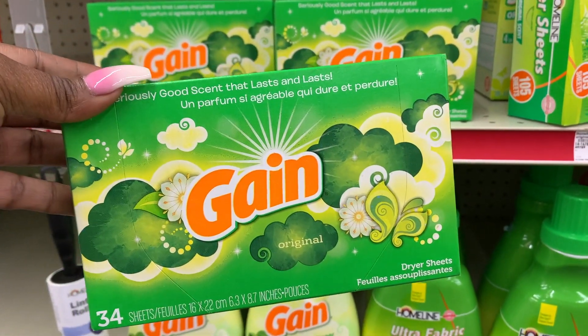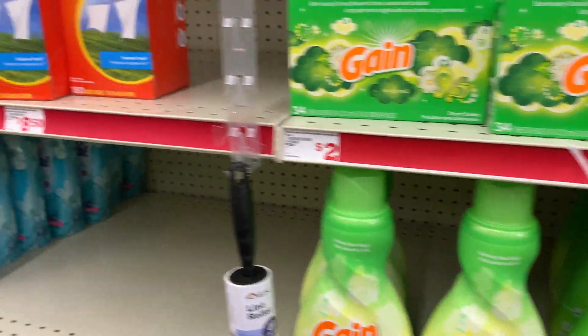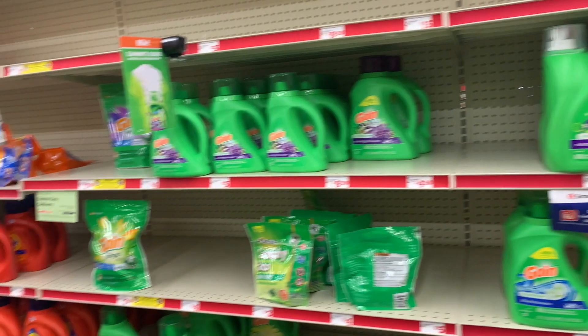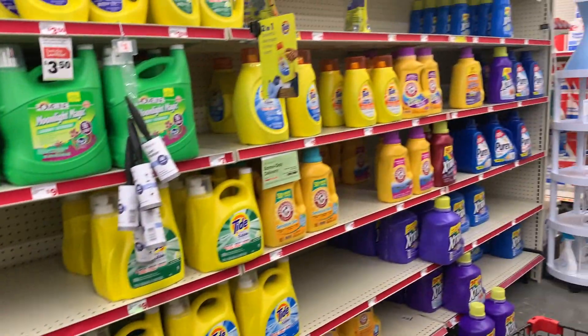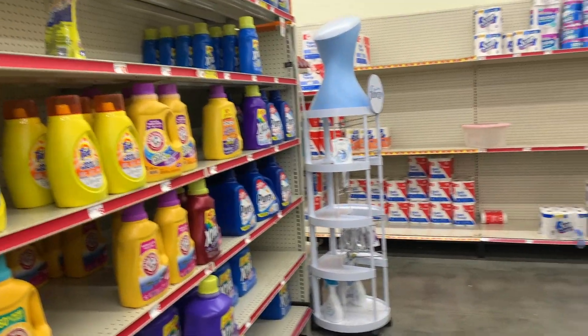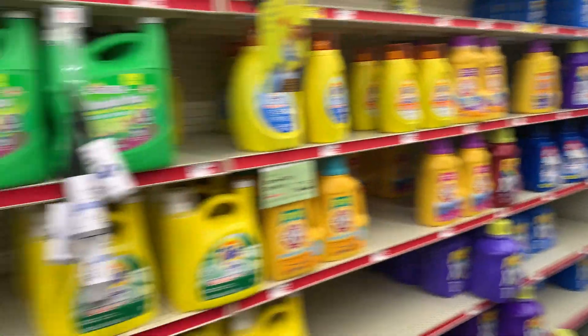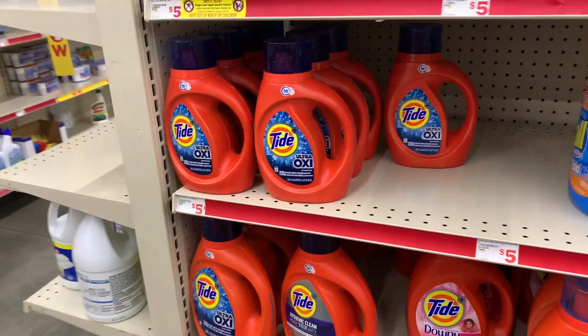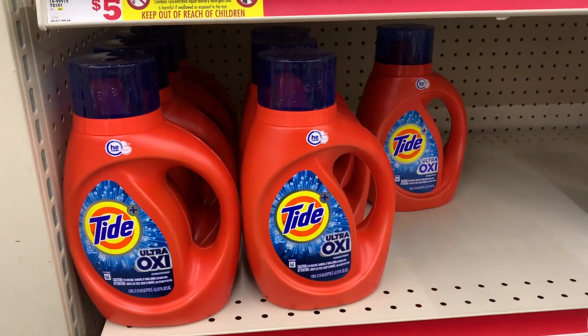I'm going to pick up my freebie and put it in my cart. I am at a different Family Dollar — I'm not at home, I'm in Alabama with my mom. I don't really know how this store is; it looks like it's really not that well-stocked, but hopefully they have the items I want to pick up.